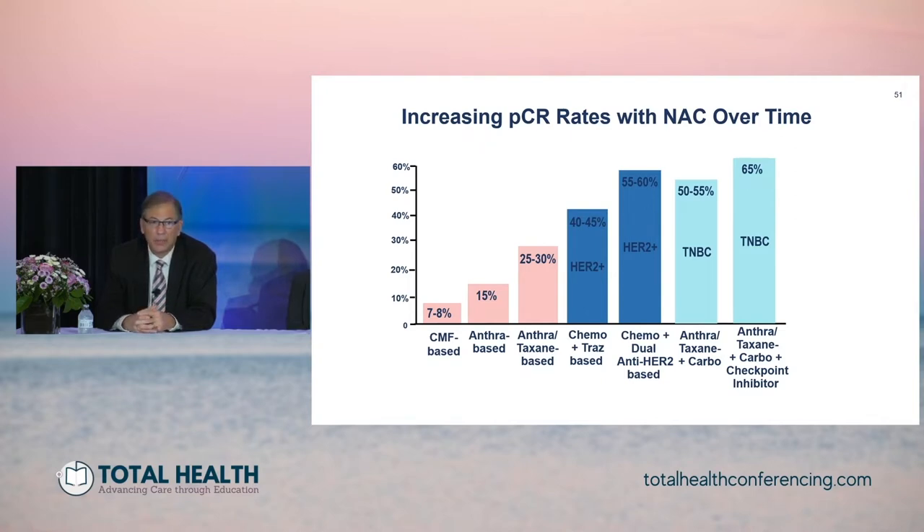Looking historically at how much we've come, pathologic response rates — one of the most important endpoints in patients that receive neoadjuvant chemotherapy — continue to increase, particularly with better selection of patients such as identifying HER2 positives and triple negatives, and also with the introduction of new therapeutic molecules such as dual anti-HER2 therapy or single anti-HER2 therapy for HER2 positive patients, and the addition of carboplatin and checkpoint inhibitors for triple negative patients.